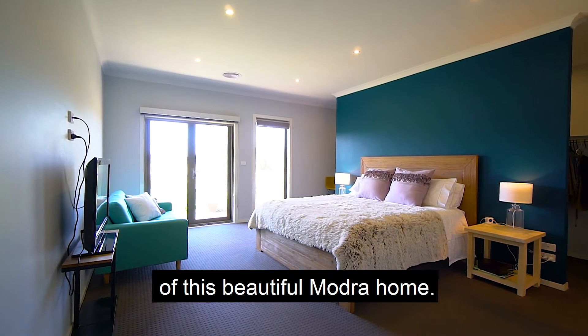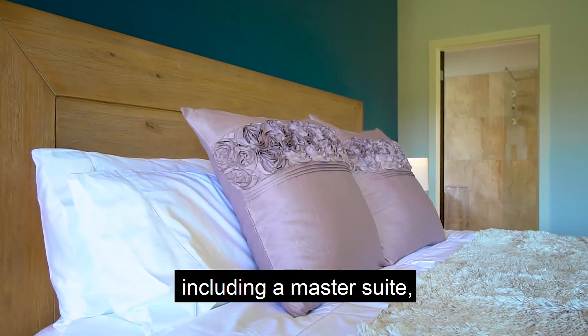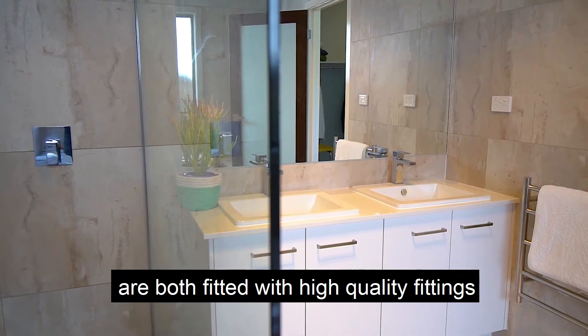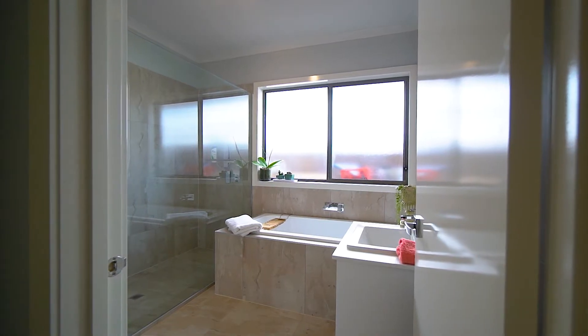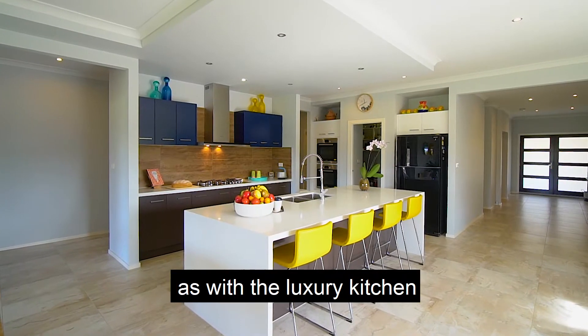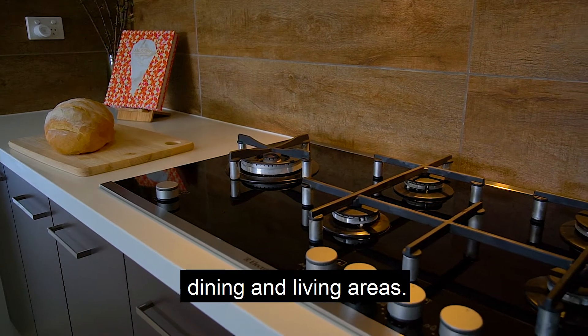Quality is at the forefront of this beautiful Modra home, featuring four generous bedrooms, including a master suite fit for a king. The family bathroom and ensuite are both fitted with high-quality fittings and floor-to-ceiling porcelain tiles. Porcelain tiles will be a hit with visitors, as will a luxury kitchen with butler's pantry overlooking the huge dining and living areas.